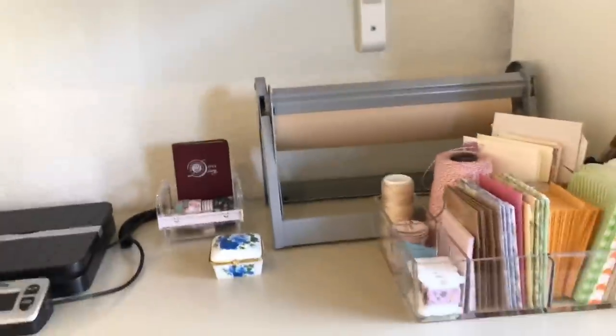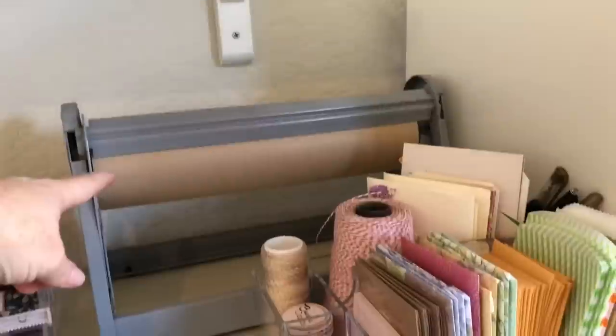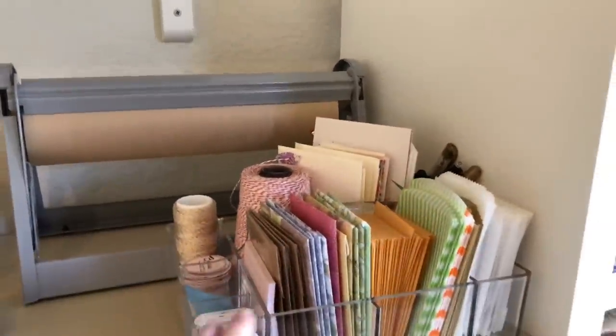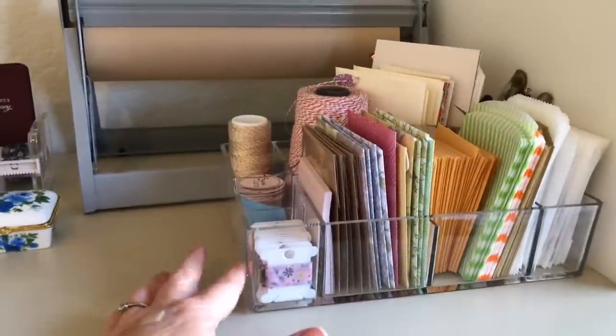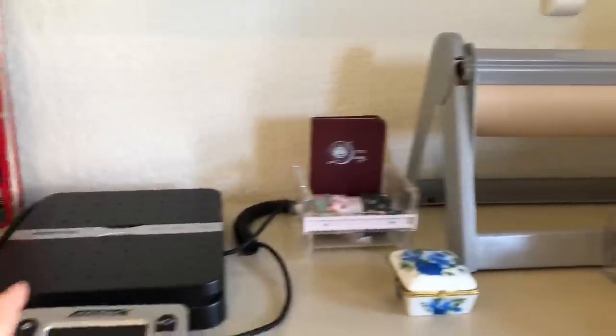Down here on top of the filing cabinet, this is my shipping station. I love to use this paper to wrap up my orders, and then I use baker's twine to finish them off. I love to add goodies in with my orders, so that's kind of what all this stuff is — even washi samples and washi tape to wrap those orders. And my scale.